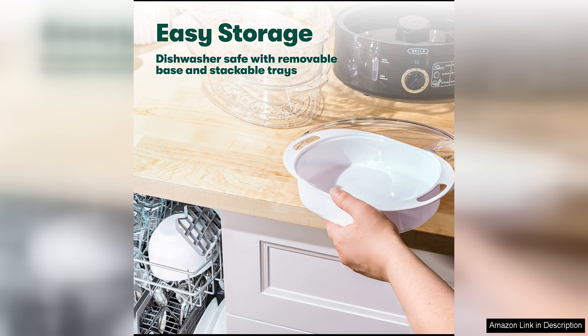With its convenient features, durable construction and exceptional performance, it has quickly become an essential tool in my kitchen.